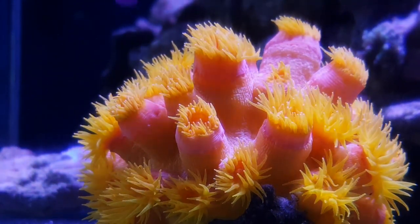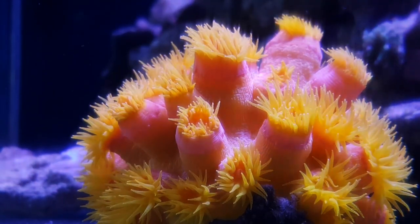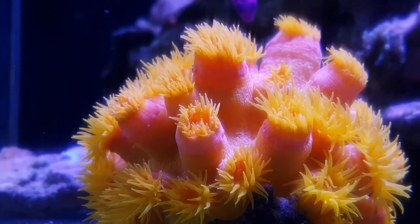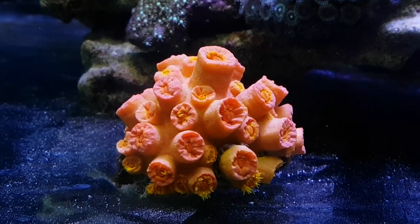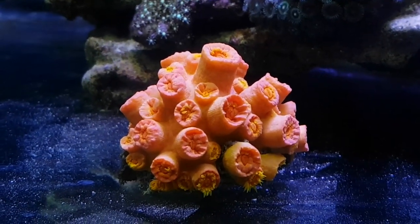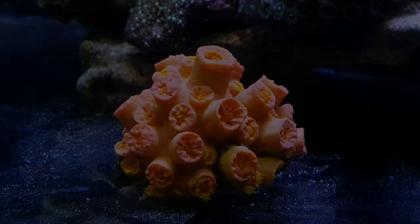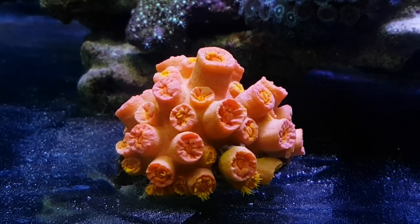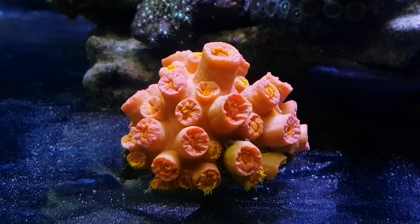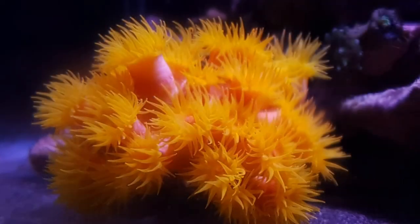Now to my personal experience with this coral. After some dialogue with the owner of one of my local fish stores, someone I feel I can trust, I decided to buy this coral without having done more than a quick search on my smartphone. It was quite cheap after all, only $15, and I did like the colors, even though back then I was only looking at it completely closed. It was quite a surprise then, when just an hour after lights out, I came and saw something like this.